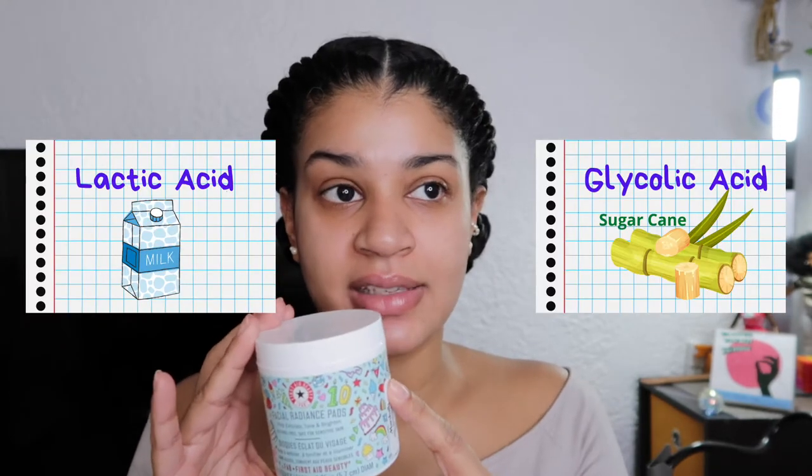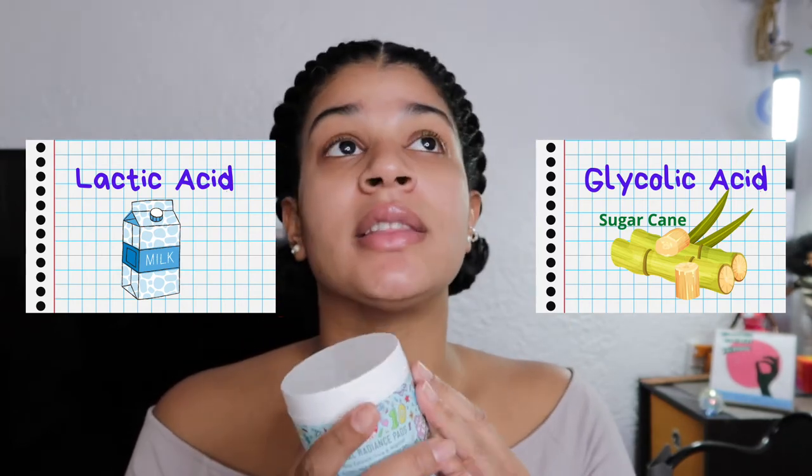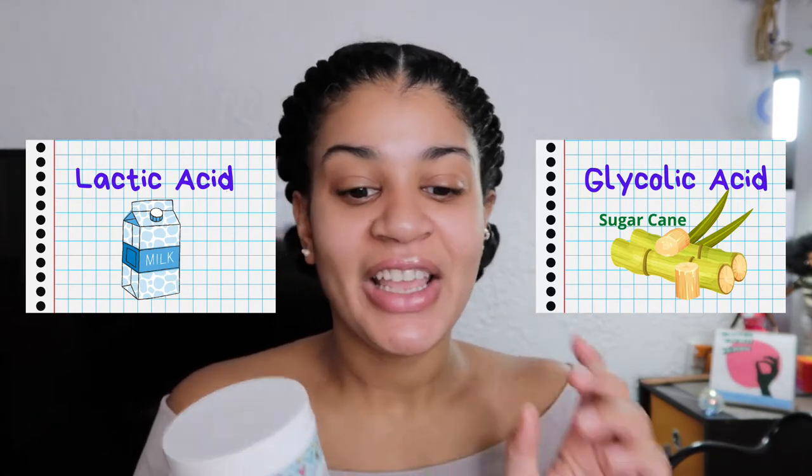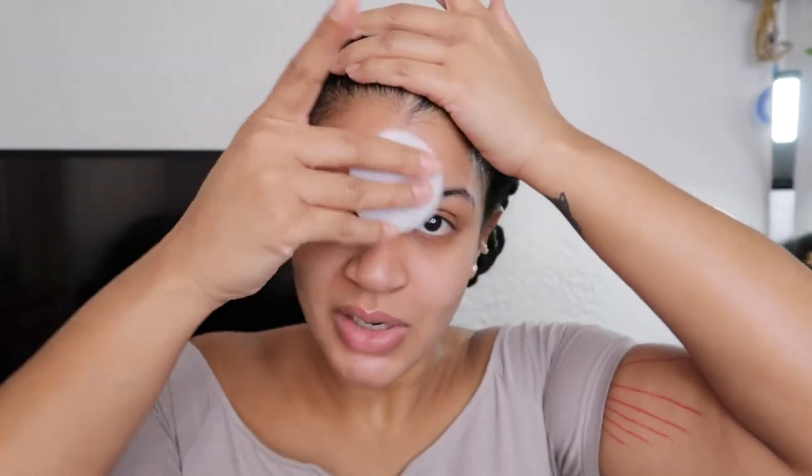This pad has AHAs — alpha hydroxy acids — specifically lactic acid, which comes from milk, and glycolic acid. I'll put more info on screen. I use this to prevent acne and help even out skin tone. There are two sides to the pad: a textured side and a flat side. I use the textured side first, gently, because you don't want to tug at your skin and create premature wrinkles.